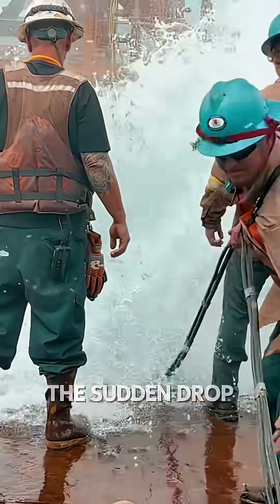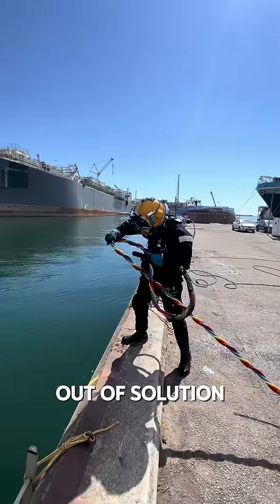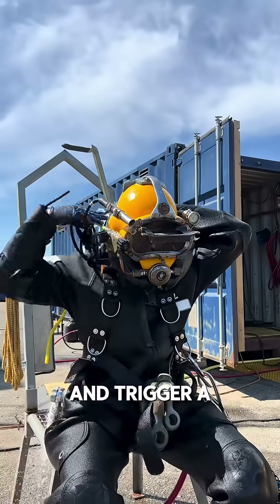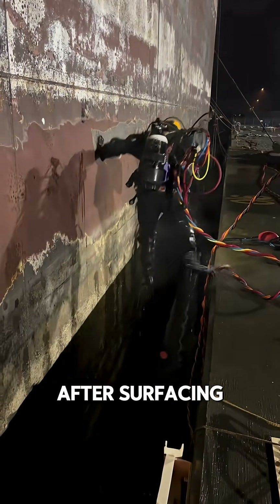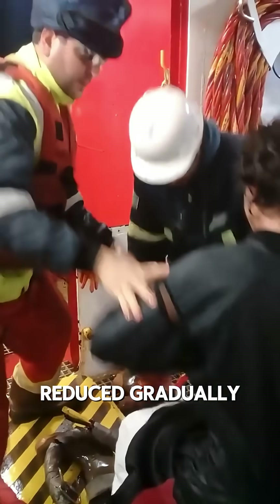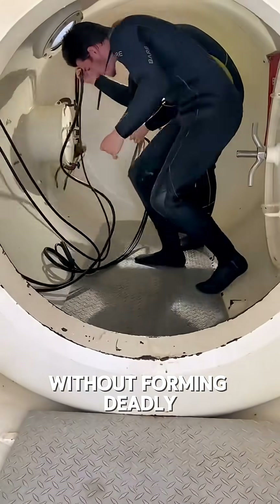When they resurface, the sudden drop in pressure causes the nitrogen to rapidly come out of solution as gas bubbles. These bubbles can block blood vessels and trigger a dangerous condition called decompression sickness, better known as the bends. That's why immediately after surfacing, divers are placed into a decompression chamber. The chamber allows pressure to be reduced gradually, giving the body time to safely expel nitrogen without forming deadly bubbles.